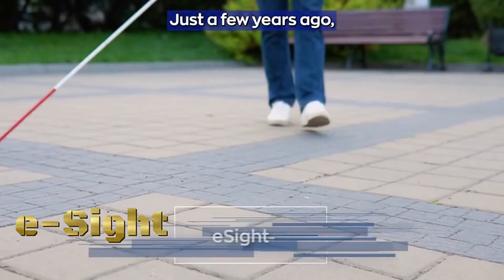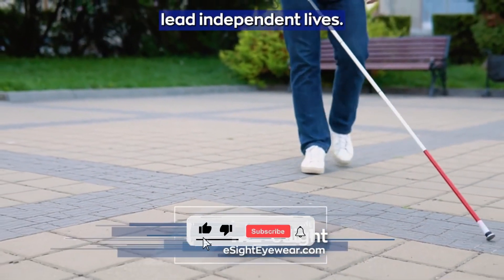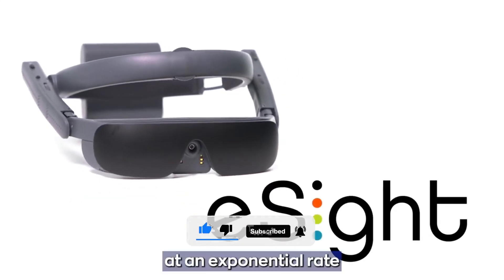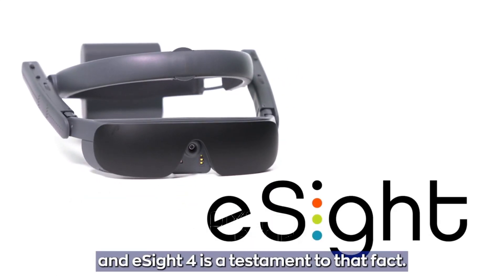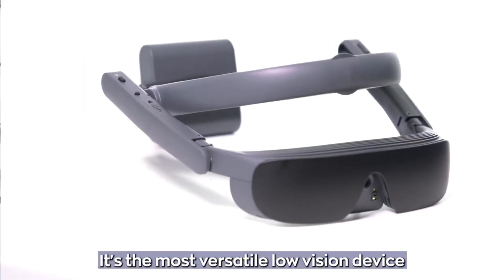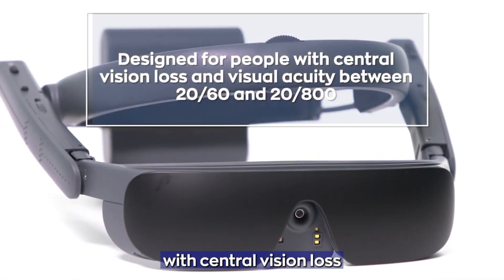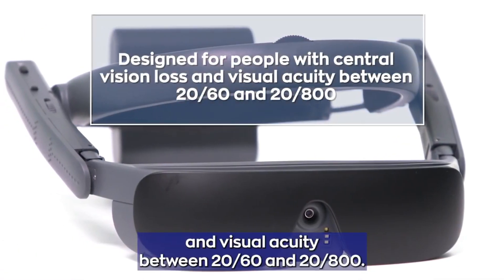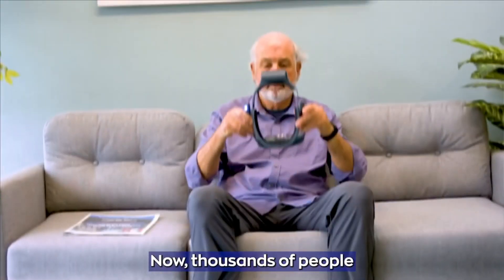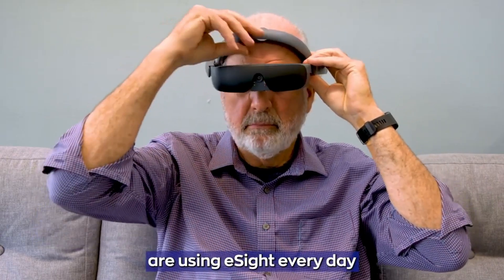e-Site is an advanced assistive technology designed to enhance vision for individuals with visual impairments. It consists of electronic eyewear that incorporates a high-resolution camera, smart algorithms, and a display system to provide real-time enhanced vision. e-Site glasses are worn like regular eyewear and capture live video through a small camera mounted on the frame, which is then processed by powerful algorithms that enhance the images in real time.